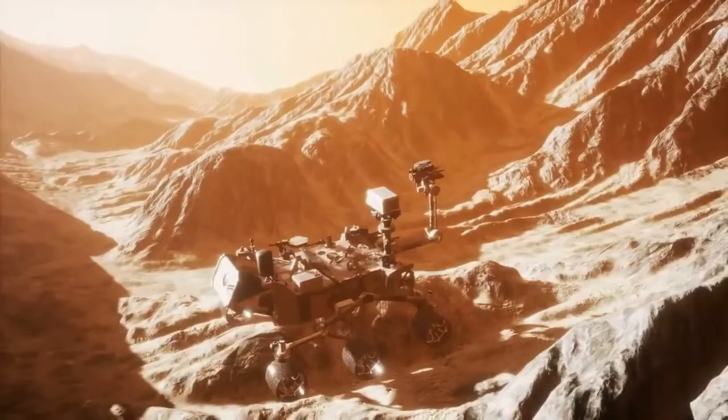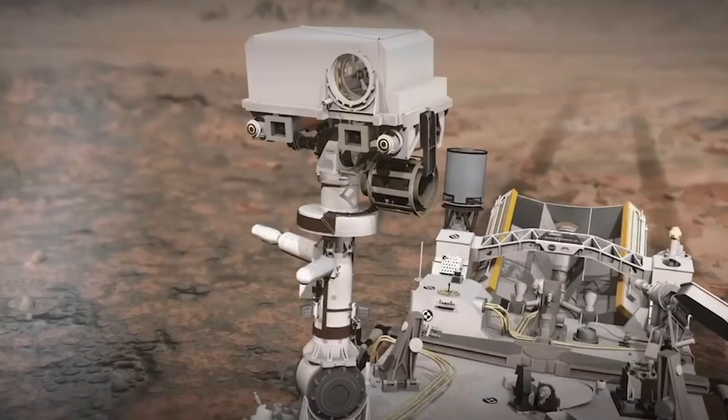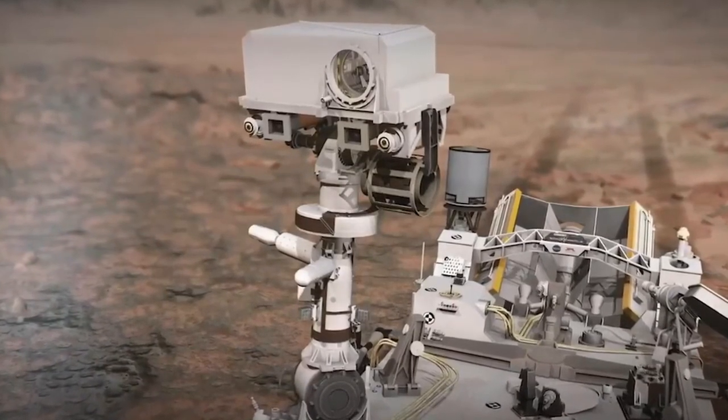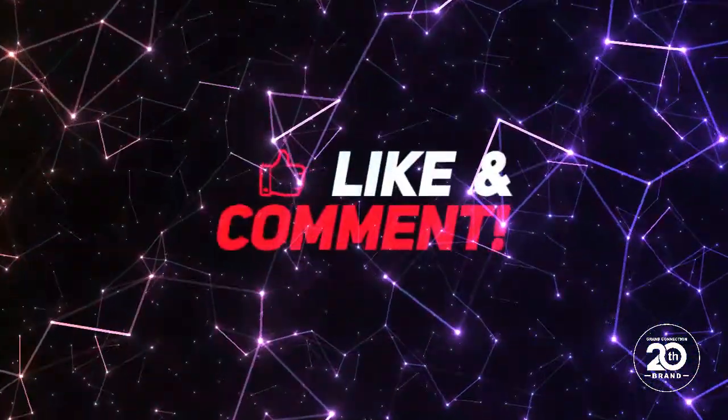What do you think? Is the general public too blasé about space missions these days? Did you appreciate quite how incredible the SuperCam was before this video? Please let us know in the comments, and don't forget to hit subscribe for more high-rolling tech content.